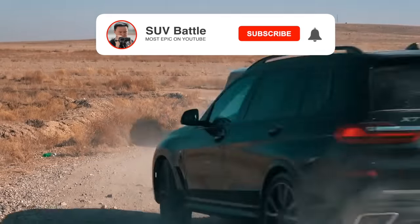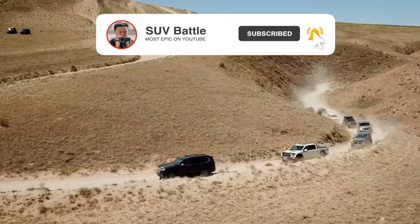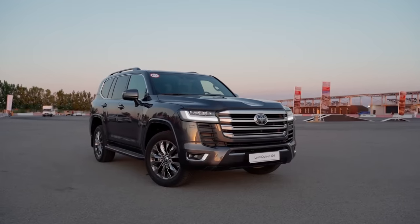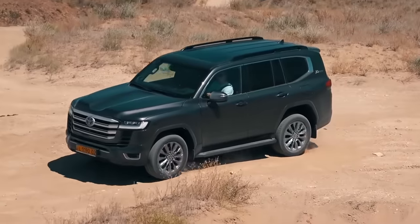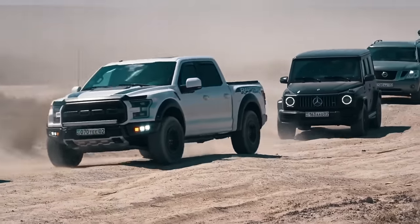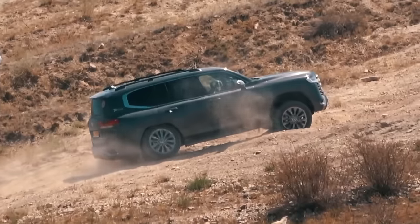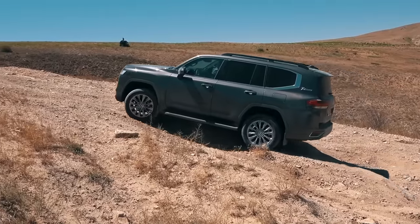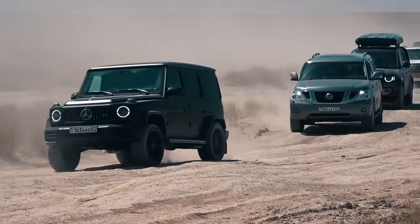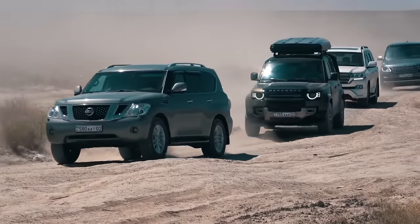I also recommend subscribing to my channel because in the next video there will be an epic battle. We will compare the performance of the four-wheel drive of the latest Toyota Land Cruiser 300 with a huge number of different SUVs on an obstacle that is already familiar to you. The footage has already been shot and will be uploaded on the channel in the nearest future, so please don't miss it.